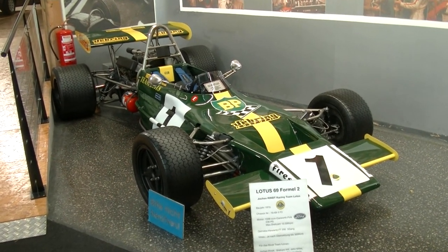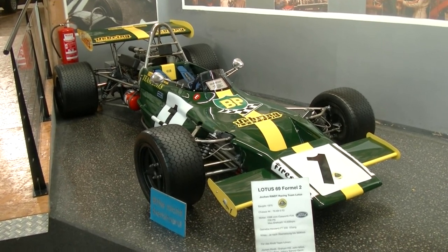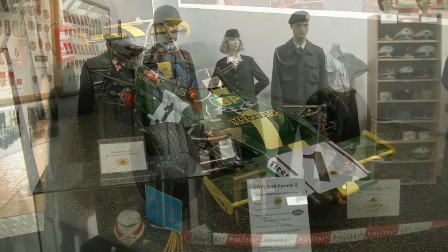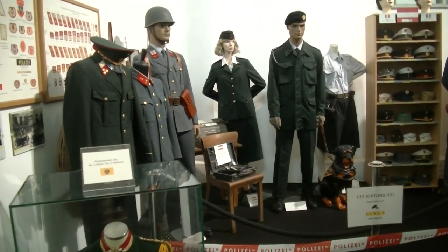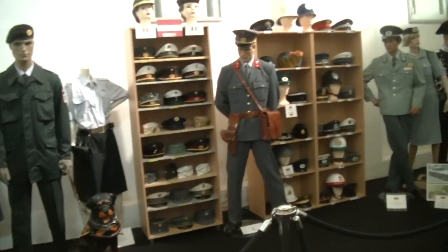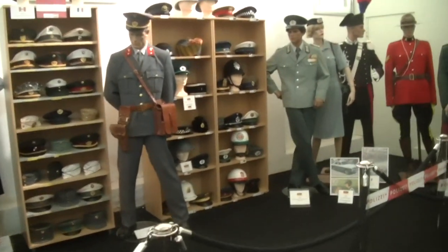Bei diesem Flitzer allerdings hätte der Herr Carrera das Nachsehen gehabt. Es handelt sich um Jochen Rindts Formel-2-Auto, einen Lotus 69. Und jetzt mache ich einen kleinen Abstecher in die Welt der Polizei, die dafür sorgen, dass die Autos eben nicht zu schnell fahren.